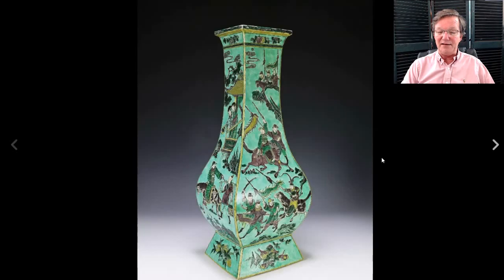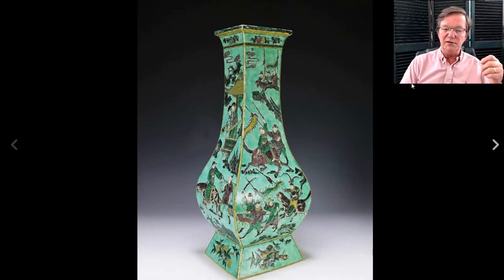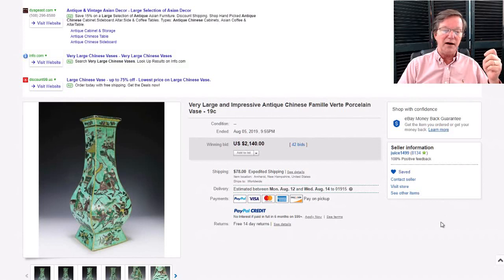Josh also had this up — a neat thing I liked because it was big. This piece was 20 inches tall, probably early 19th century, beautifully decorated with good colors and good artwork. I think it went for a very reasonable price — $2,140.